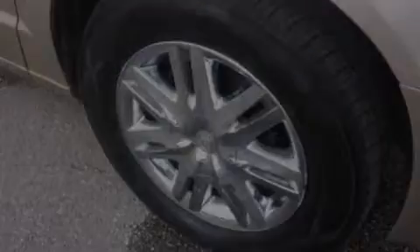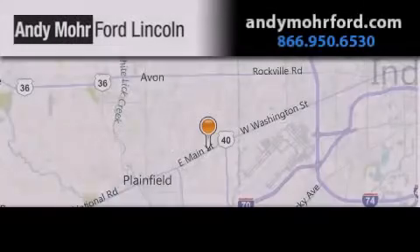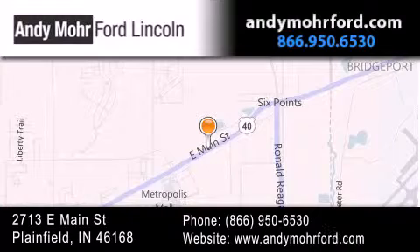We invite you to contact us today to learn more about this vehicle. Andy Moore Ford Lincoln is the place to find new Ford and Lincoln cars and trucks and pre-owned vehicles in Indianapolis. You can search our new and pre-owned inventory online, get new car pricing, and receive free, no-obligation price quotes. Stop by and visit us today at 2713 East Main Street in Plainfield, or see us online at AndyMooreFord.com.